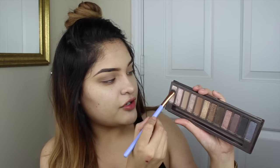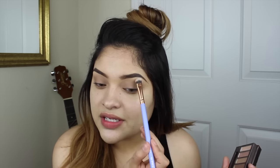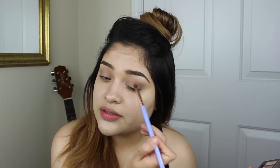Naked is almost a skin color so it's not going to be very noticeable. After Naked I'm going to add Virgin — it's a very pretty almost highlight color and I'm going to put it on my brow bone. Also, with another clean brush I'm going to grab Buck — it's one of my most used colors in this palette, very brown and neutral. I just want to move it around into my crease area to darken it up.